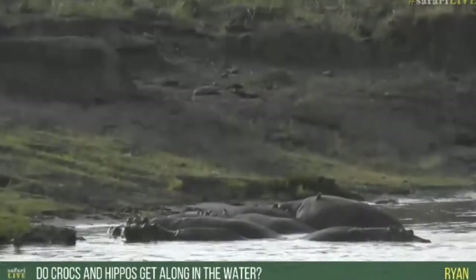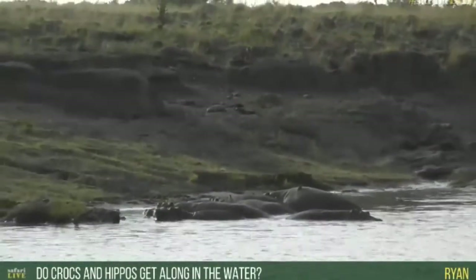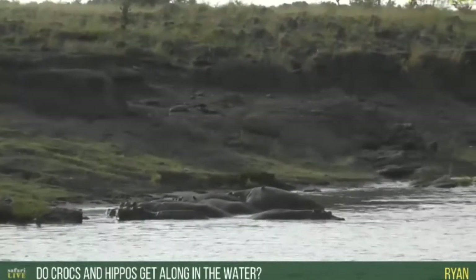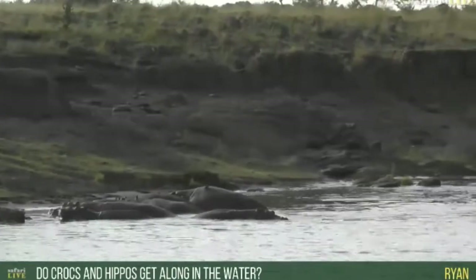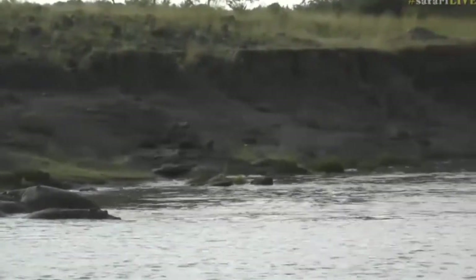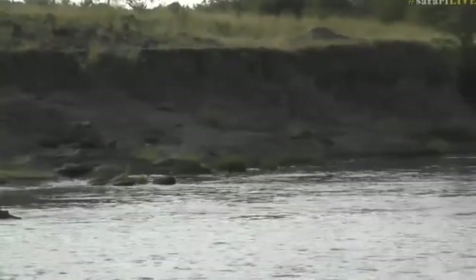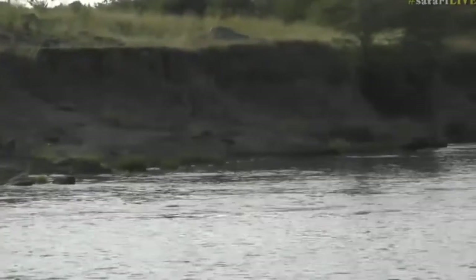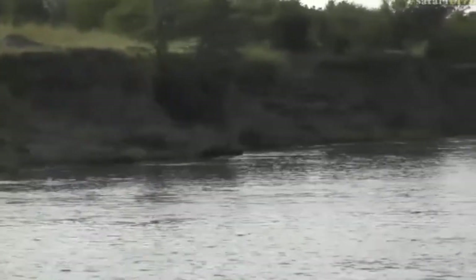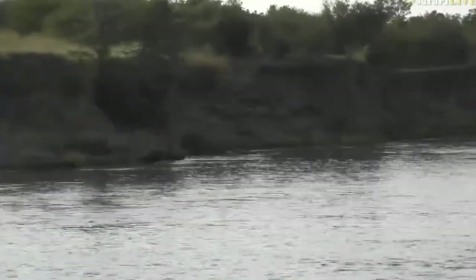Ryan, you're wondering if crocodiles and hippopotami are friends with each other in the water. They detest each other. The crocodiles need to be quite careful of the hippopotamus, because hippos will not tolerate their presence, especially around little ones. And the little ones need to be aware of the very big crocodiles, because a crocodile will eat absolutely anything at all.